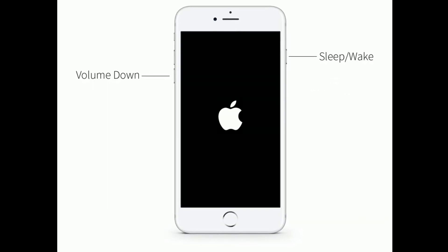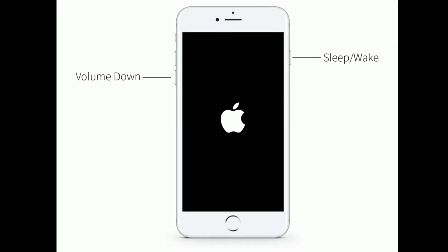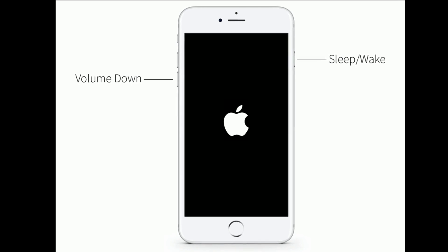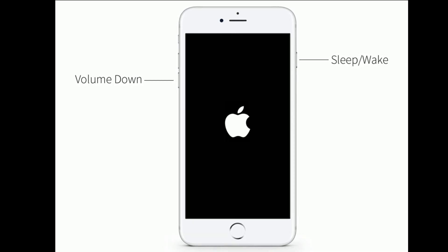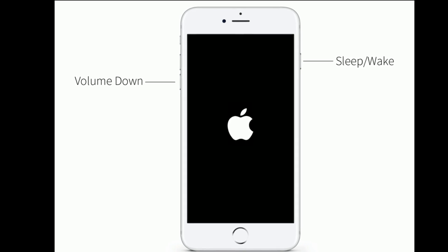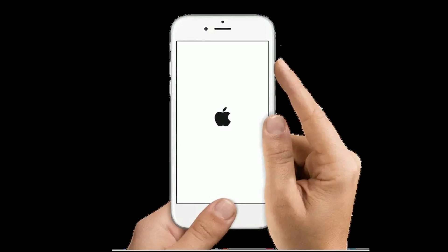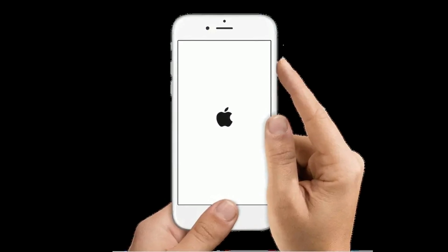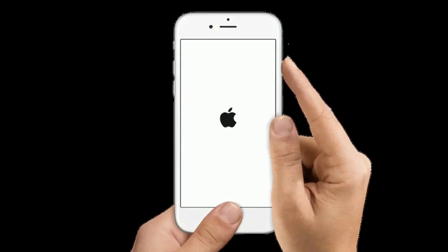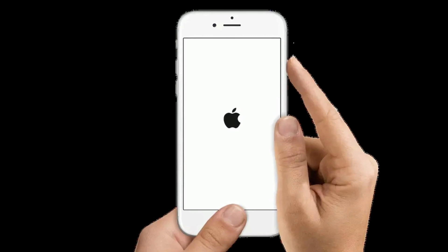If you are using iPhone 7 or 7 Plus, press and hold the Home button and the Side button at the same time until you see the Apple logo. If you are using iPhone 6s Plus or earlier models, press and hold the Home button and the Power button at the same time until you see the Apple logo.